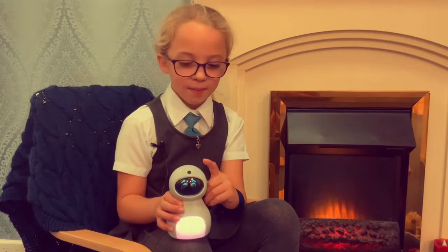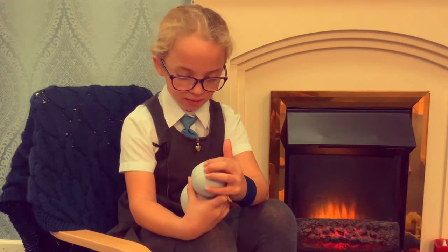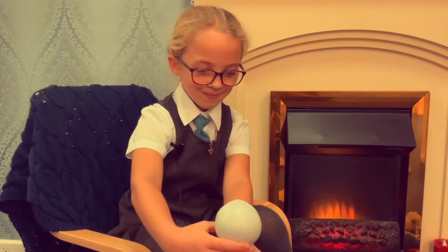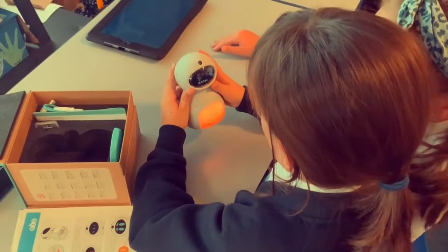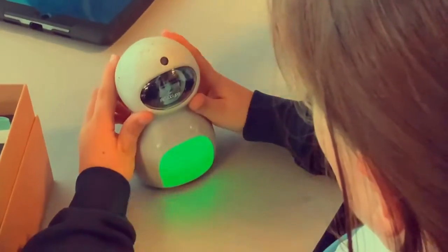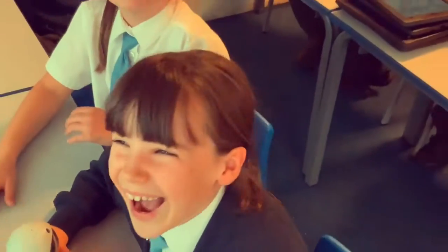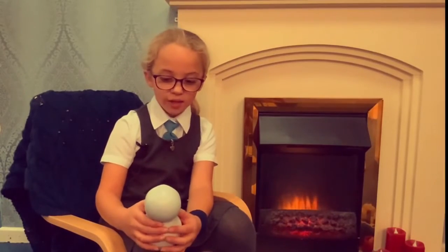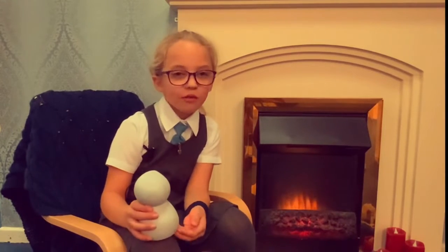This is how you take a picture — just hold your finger on the camera button like this. To record audio, all you need to do is hold your finger on the circle button. It will count down from three and then it will record your voice.